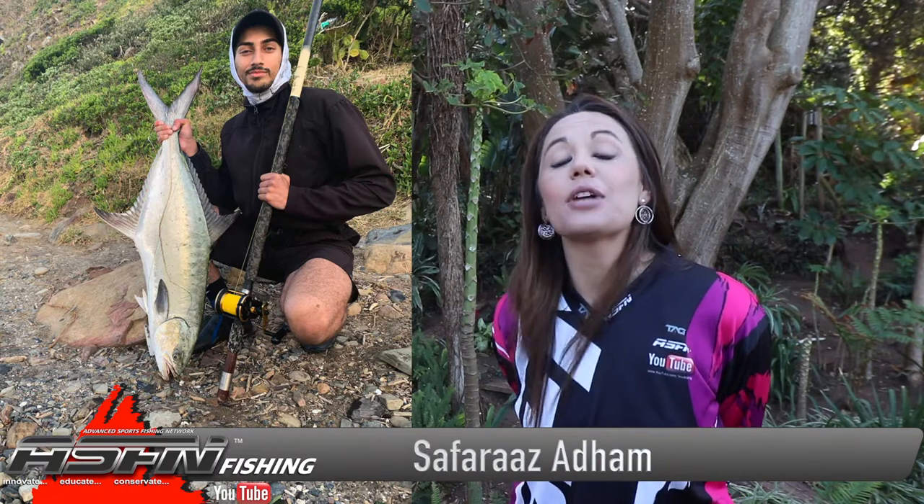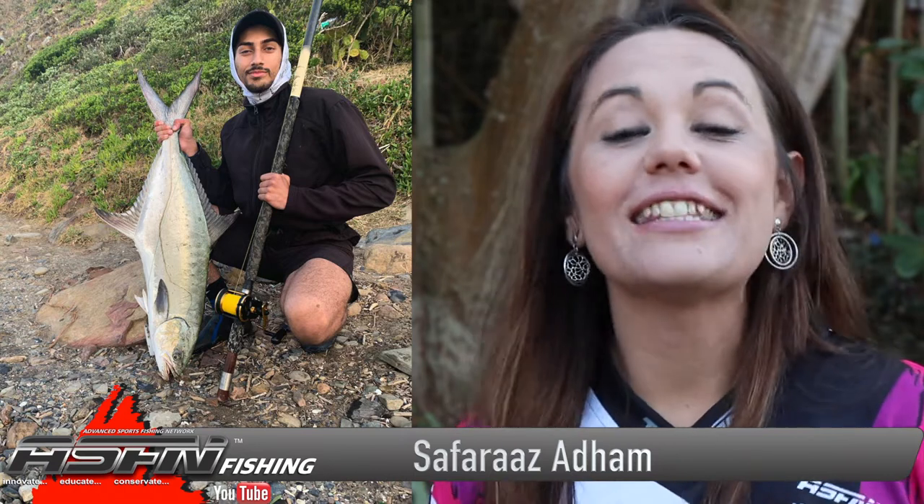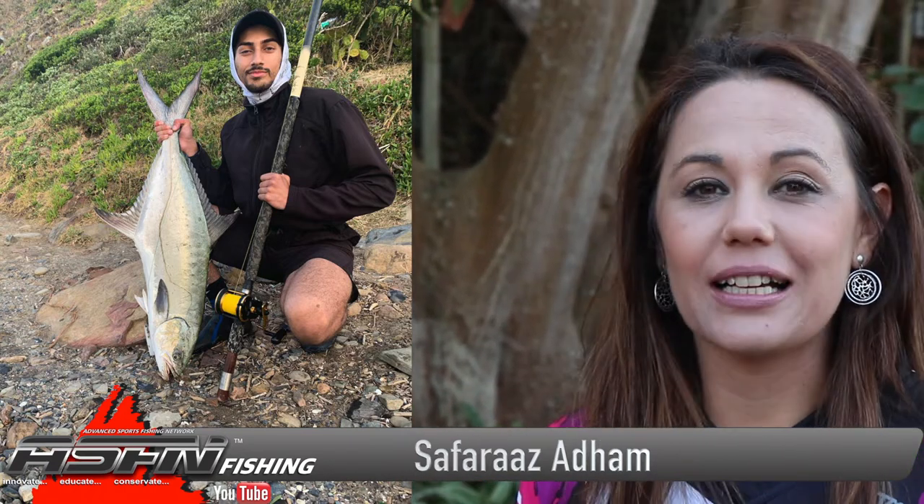On the South Coast, Safar Aram got stuck into a 9 kilogram garrick, and this he got done using his Dawa Grand Wave, 20-pound Kingfisher Giant abrasion, and a plug. Congratulations.